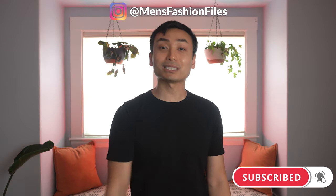Let me know in the comments below if there are other sneaker brands that you recommend. As always, thanks for watching — don't forget to like and subscribe. I'll see you guys in the next one. Peace.